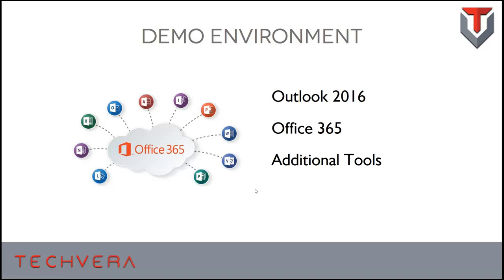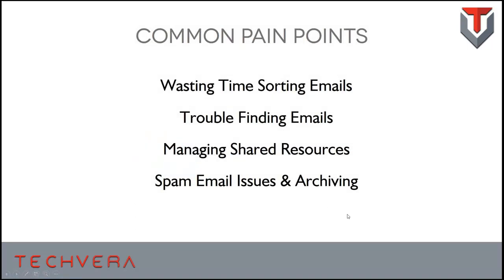When we surveyed our clients and assessed the landscape, here are the major pain points we found. First, people spend a lot of time sorting emails manually — dragging and dropping into folders. Another very common pain point is having emails somewhere in your inbox or folders, but finding them can be very, very difficult. We're going to go over some tips on how to search and make that a little bit easier on you.